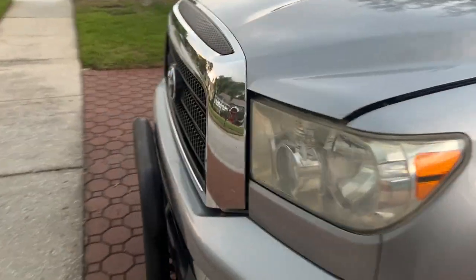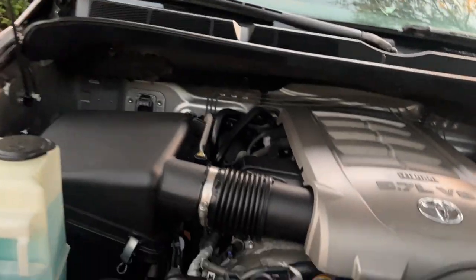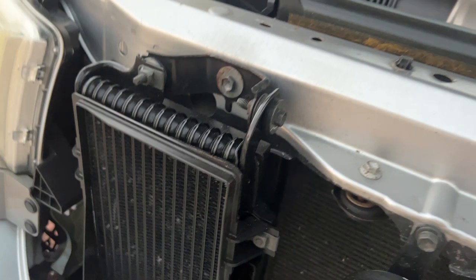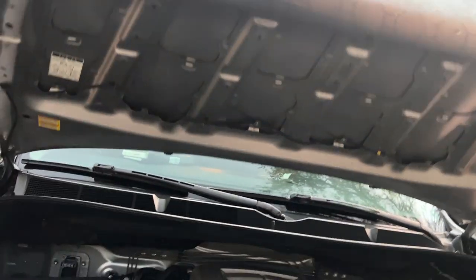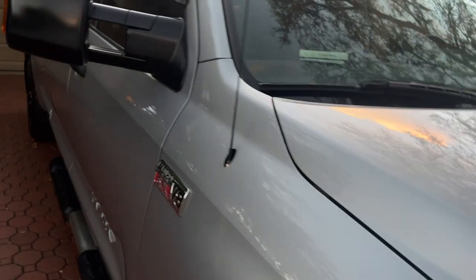You've got tilt, cruise, and a tow-haul mode on the transmission — I believe they're five or six speeds. You have your outdoor temperature, clock, radio, and ice-cold air — everything works 100% as it should. The engine compartment looks like it's been serviced at Toyota; there's a Toyota battery in there. These trucks also come from the factory with a transmission oil cooler, which is really nice. No leaks, no issues whatsoever.